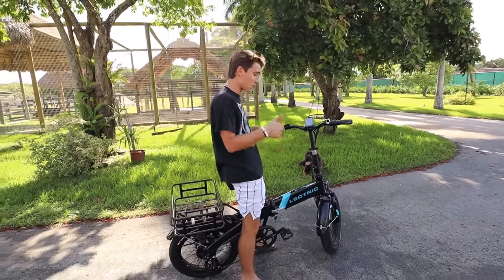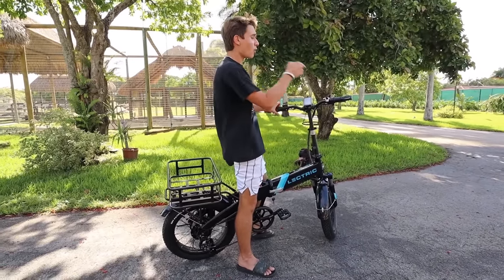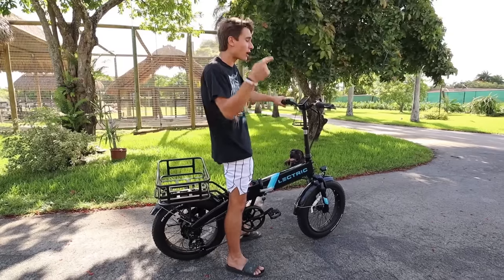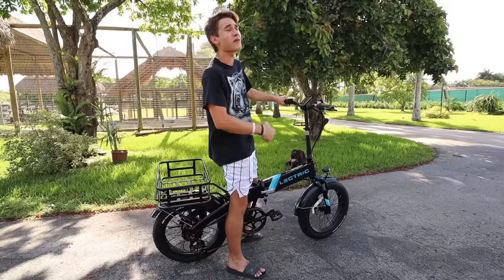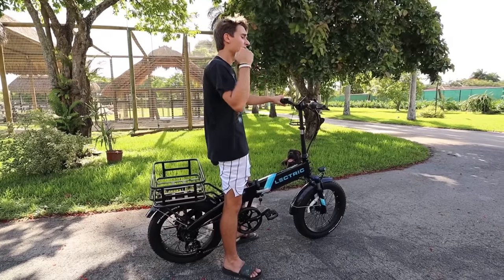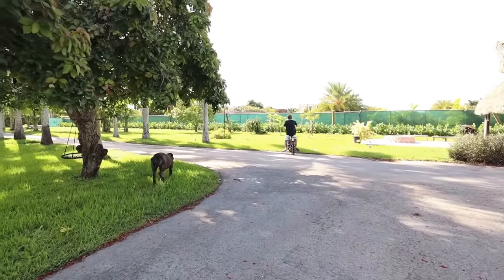If you guys are anything like me, then you must really hate these gas prices — and this electric bike is a great alternative. On one full charge, you can go up to 45 miles. With just the throttle, you can go up to 20 miles per hour. And with pedal assist on, up to 28 miles per hour, making this a great clean green alternative to gas motors. I can't recommend this bike enough — it's the best bike for driving around town. If you guys want to get your very own electric e-bike, click the link in the description. Now it's time to hop into today's video checking the traps underneath my grandpa's shed.